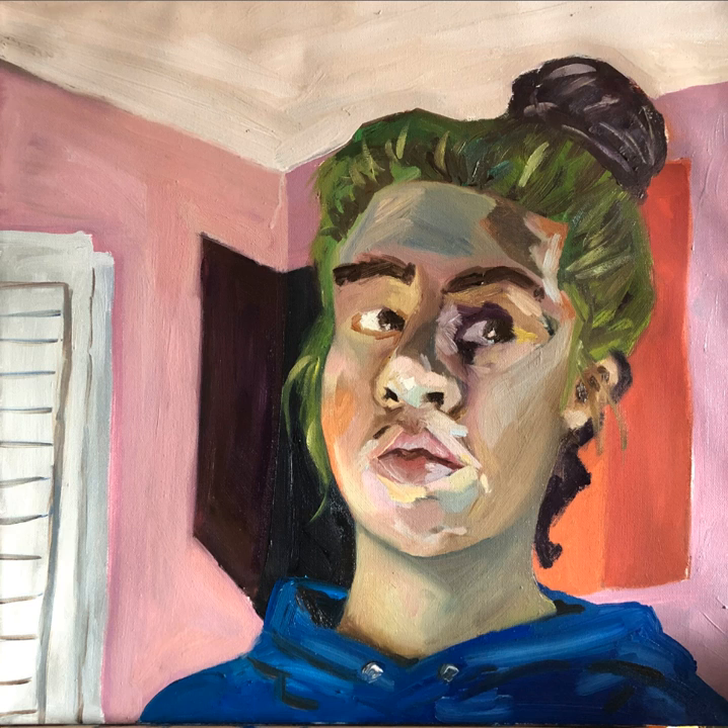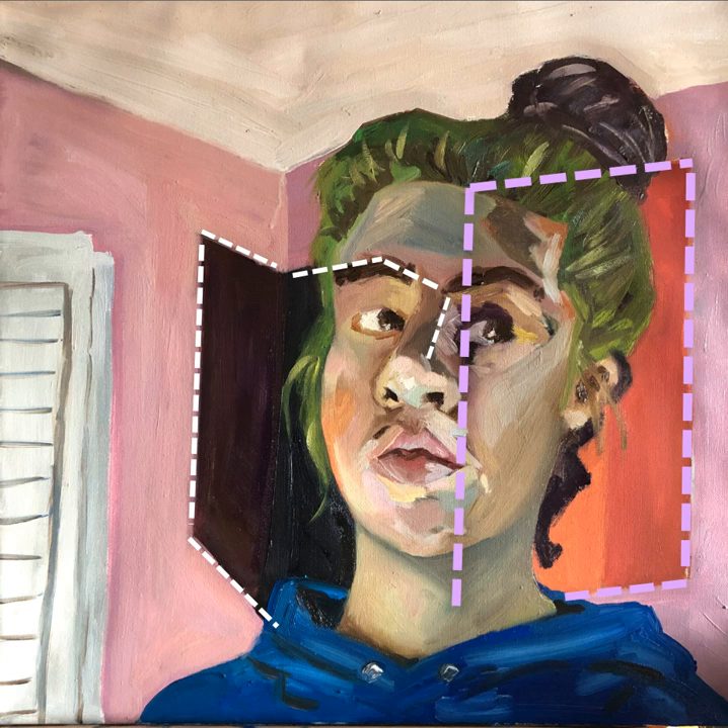Everything to the left of it is claimed by this black configuration. Everything to the right of it is part of a different constellation, in which black shapes break up and separate in a field dominated by red, orange, and green with their mixtures.